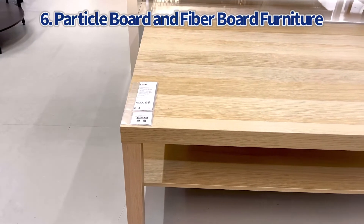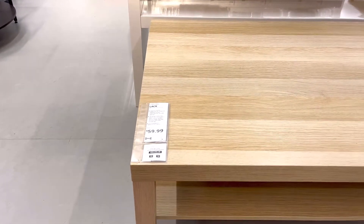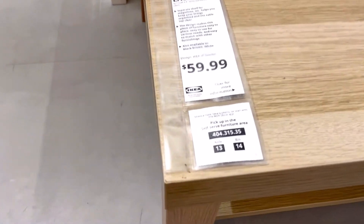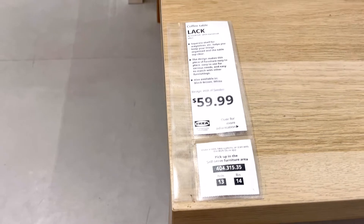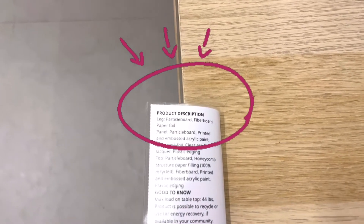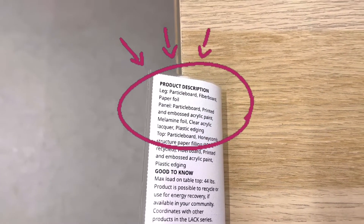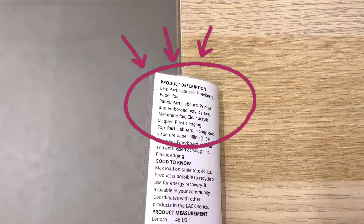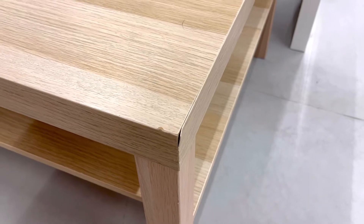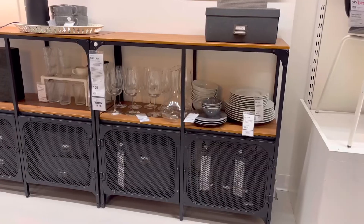Number six is particleboard and fiberboard furniture. I am not a fan of this ready-to-go cheap furniture — it does fall apart super fast. I know when you're young and broke you get really excited and think you're going to furnish your whole apartment for $500, but that stuff falls apart so fast. You can't put any liquids on it — as soon as moisture gets in between any of that laminate it's going to start swelling and bulging. Inside most of that furniture is layers of cardboard; it's just made to go into a dumpster.